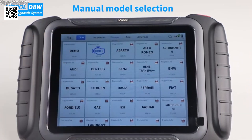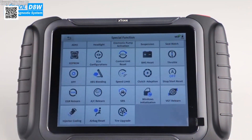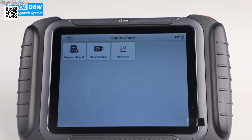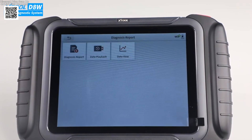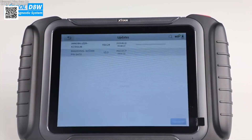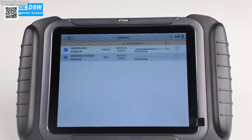The pre-scan feature is performed before any repair. It identifies existing diagnostic trouble codes, gives a baseline for system status, helps estimate the work required, and ensures all systems are checked before the vehicle is repaired. The post-scan is done after the repair to confirm that issues have been resolved and no new problems have been introduced.